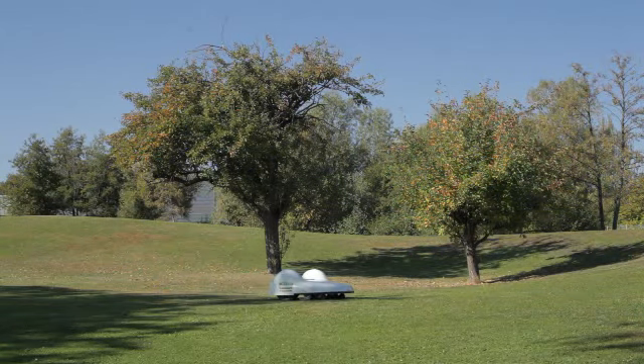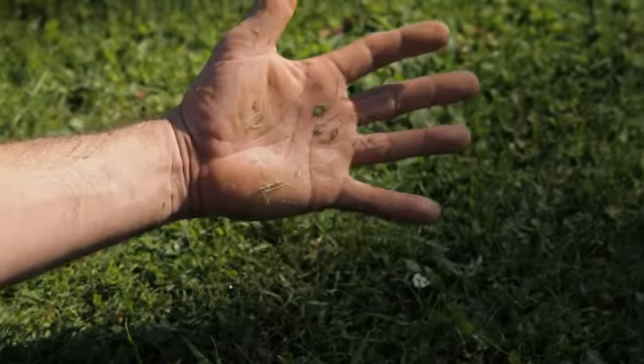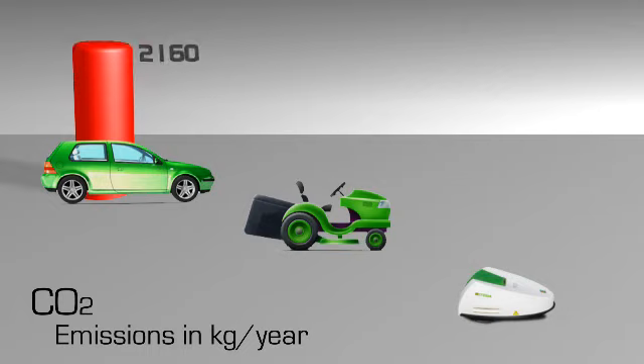Mulch mowing is 100% natural. It does away with the need to gather up the cuttings and fertilizes the soil. CO2 emissions are much lower than for conventional powered mowers.